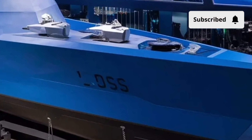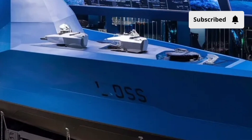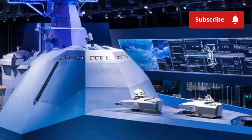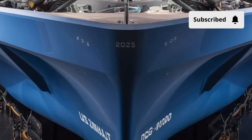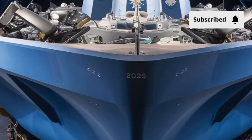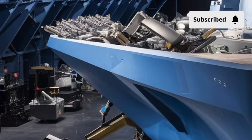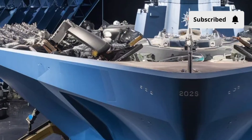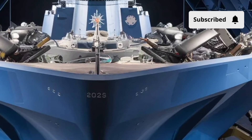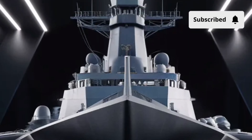All this technology comes at a cost — and a massive one. The USS Zumwalt is one of the most expensive warships ever constructed, with estimates landing around $4 to $7 billion per ship when including development, testing, and production. The original program intended to build over 30 ships, but due to cost and shifting military priorities, only three were completed. Each one represents not just a vessel, but a technological testbed for future Navy innovations. The operating cost is also significantly higher than standard destroyers, due to its advanced systems, unique maintenance requirements, and specialized components — but the Navy sees it as an investment in tomorrow's fleet.